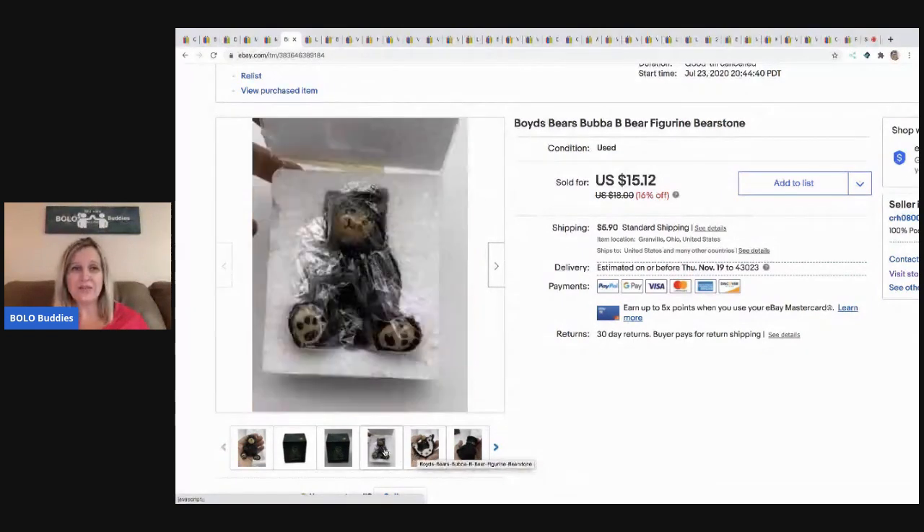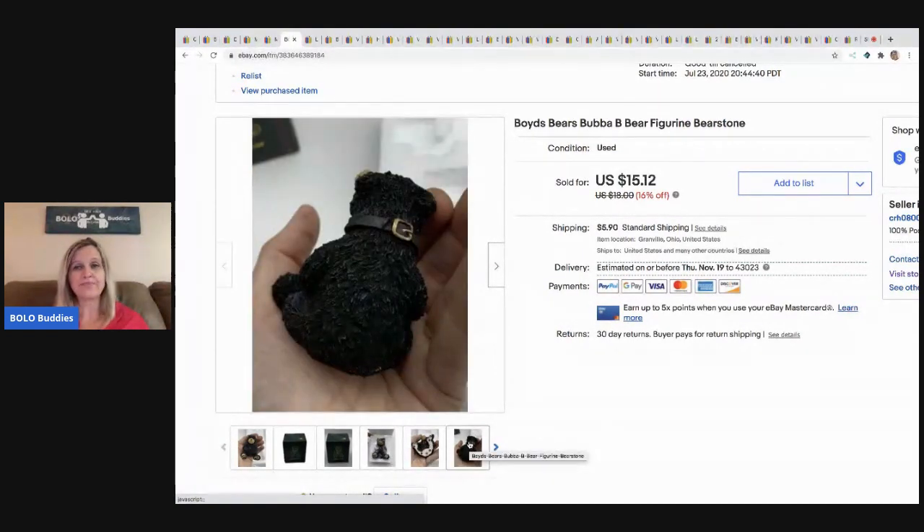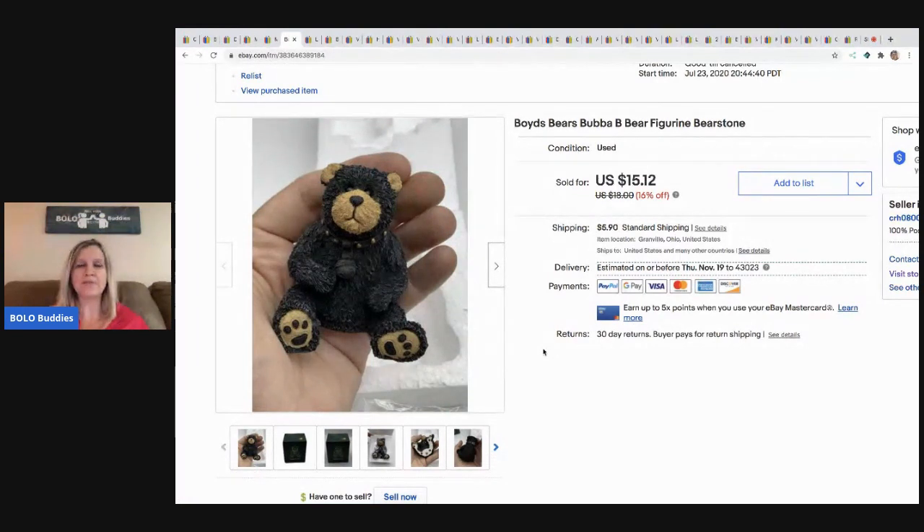I don't even know if he was ever displayed — he was still in the plastic. I'm not sure it's something I would source for. I will keep you posted once I get the other ones listed. I have a whole tote to list. I just need to get them listed, so I don't want to say definitely look for this because I'm not sure yet, but this one did sell pretty quick.